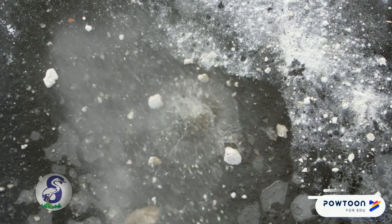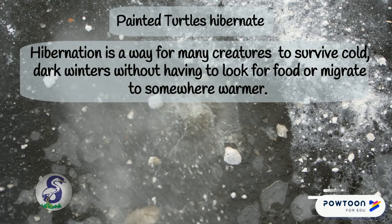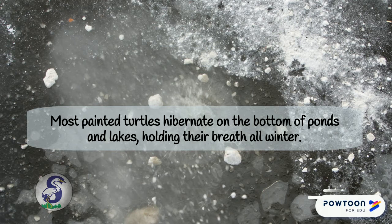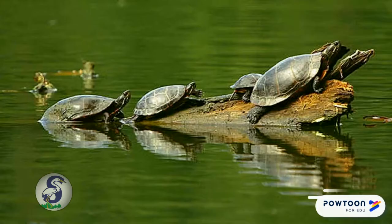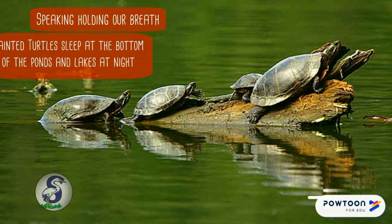Painted turtles hibernate. Hibernation is a way for many creatures to survive cold, dark winters without having to go look for food or migrate somewhere warmer. Most painted turtles hibernate at the bottom of ponds and lakes, holding their breath all winter. How long can you hold your breath?